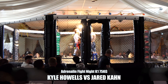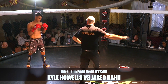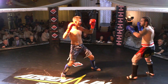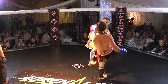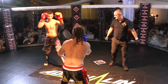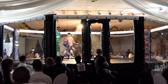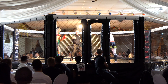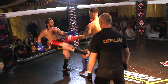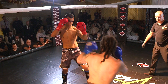And we are underway here with this K1 Contest, under 75kg. In the blue corner wearing the black shorts with the red trim, we have Kyle Howells from the Rhonda — and I'm from the Rhonda, so I should know Kyle. His opponent from Neath, Mr. Jared Carr, representing the KGB Gym. A great shot from Howells there, landing the right hand.